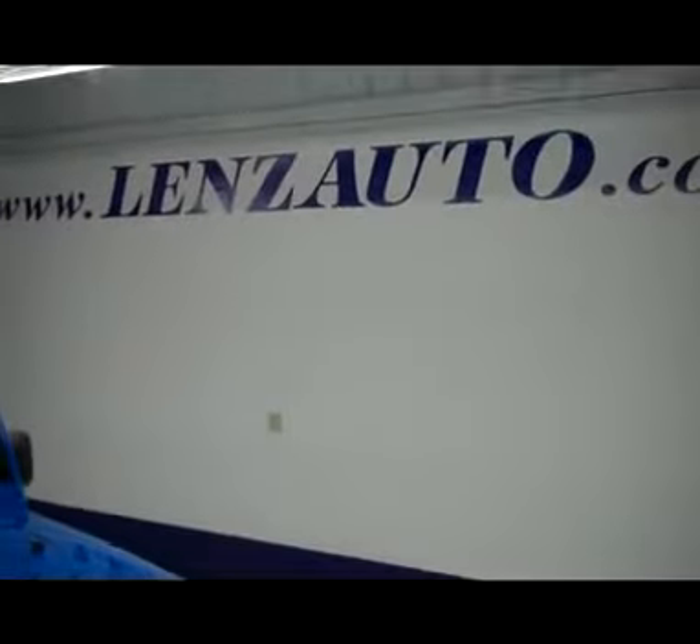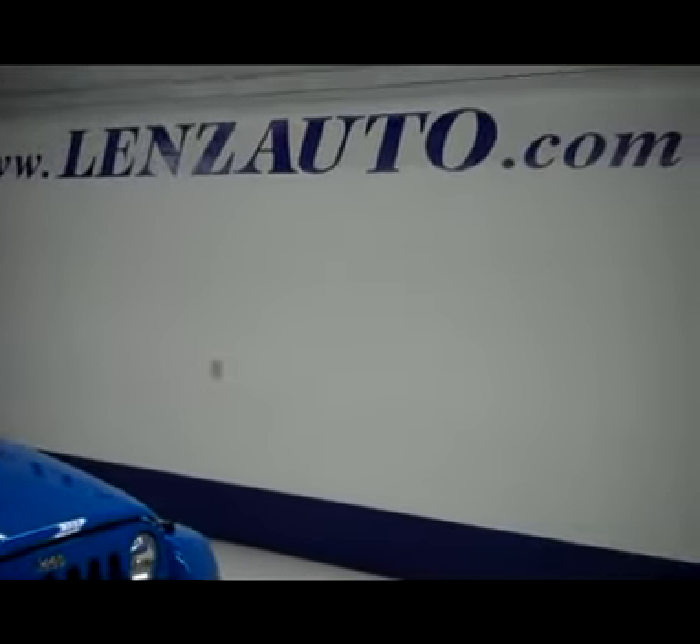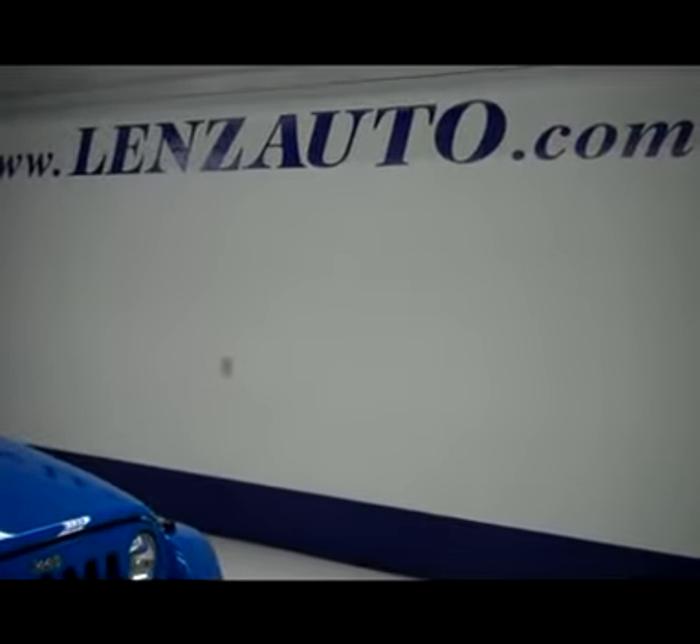If you're interested in seeing any more pictures of this Jeep or any other vehicle, all you have to do is visit our website, www.LensAuto.com.